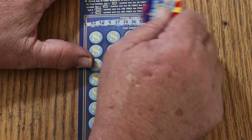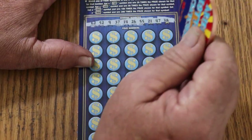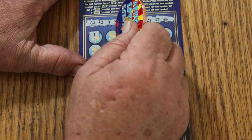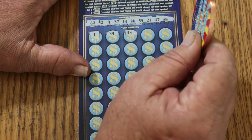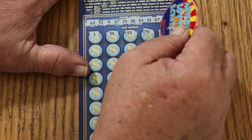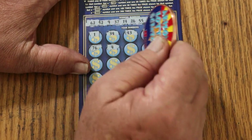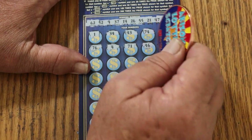Ticket 20. Your numbers: 62, 52, 9, 37, 14, 26, 55, 21, 47, and 38. Let's see what happens this time. 1, 34, 43, 74, 27, 76, 4, 71, 46.